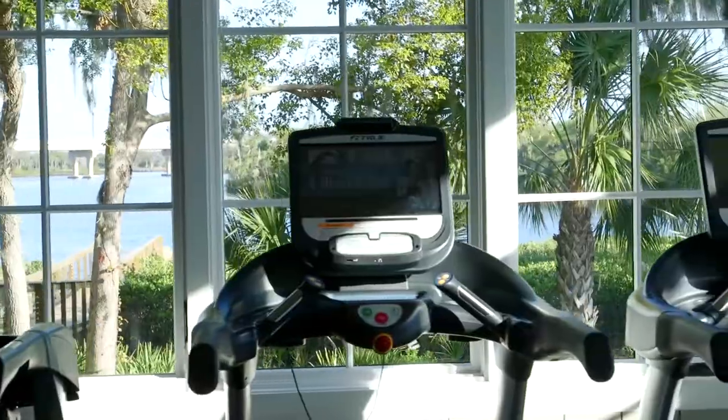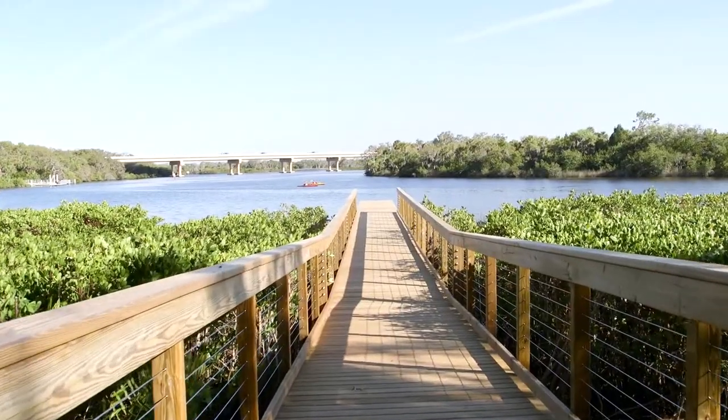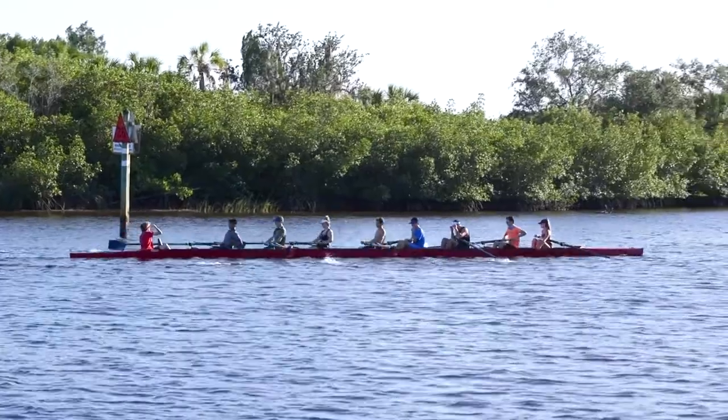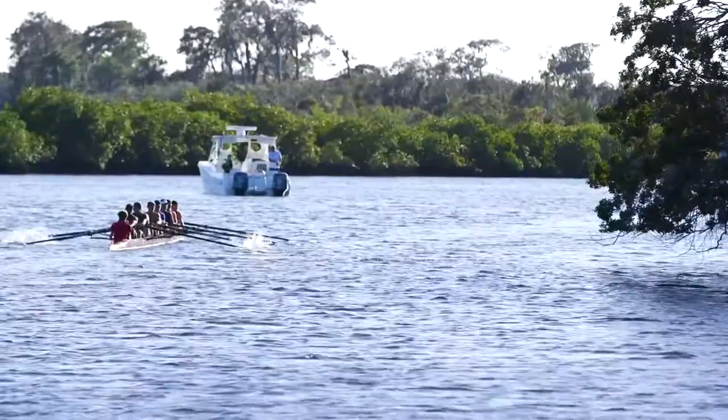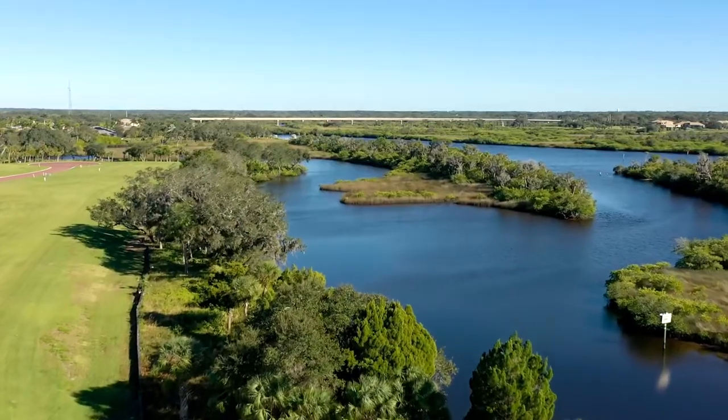When you become a resident of The Islands, you will enjoy many amenities. This is our day dock behind our beautiful clubhouse, where rowing teams come to practice. Our kayak club can be found on the weekends, as are paddle boarders, jet skiers, and boaters. This is a lifestyle like no other.